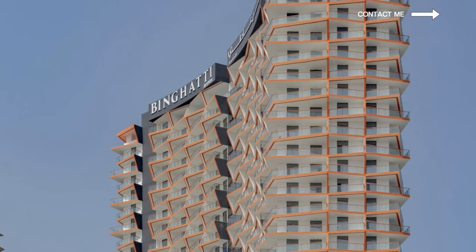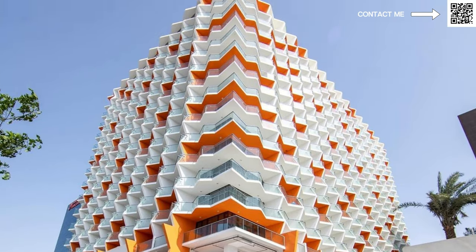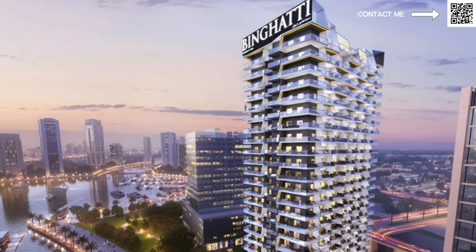They have an amazing office directly on Sheikh Zayed Road and they have a lot of buildings. They have a very unique architectural style where you can look at a building and know that it is Binrati — that very famous orangish color on their balconies which shows you that it's Binrati.